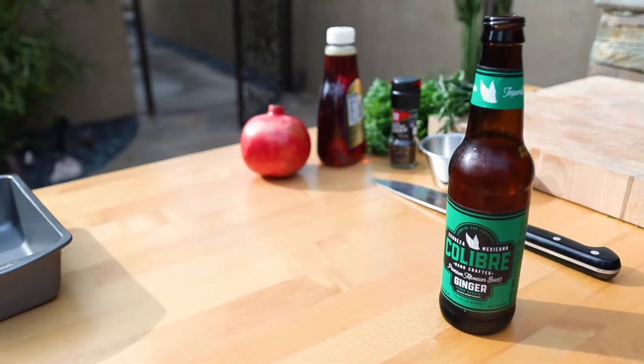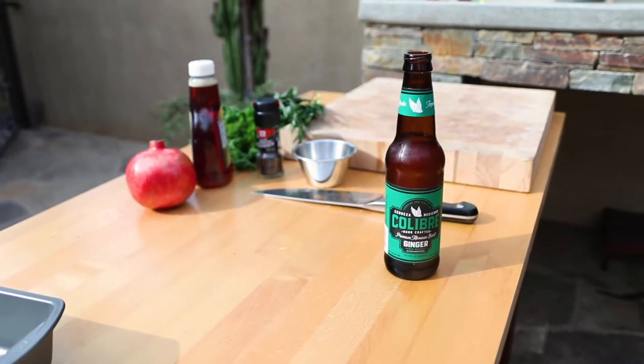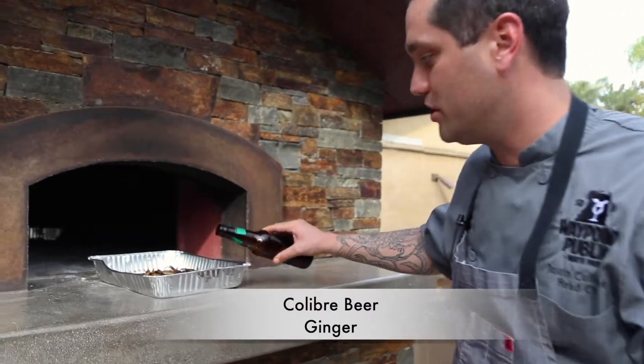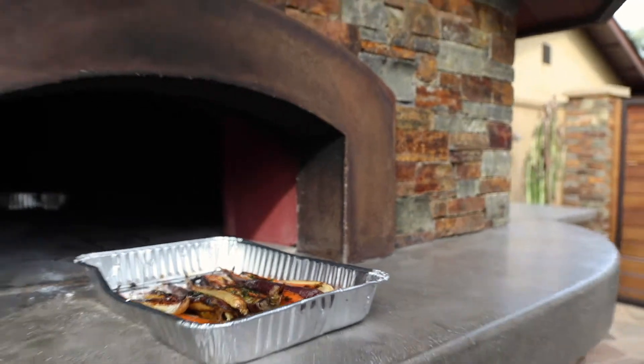We've got our beautiful Colibra ale, and it is made with ginger from Oaxaca. What they do is they grind down the ginger and add it into their ale — it's absolutely gorgeous. The flavor is simple, not too spicy, goes down smooth, with a little bit of bitterness on the end. We're gonna add it to our roasted carrots here just for a little bit of moisture — absolutely gorgeous.